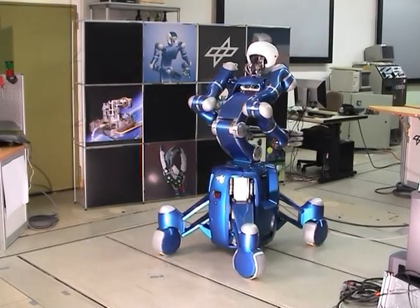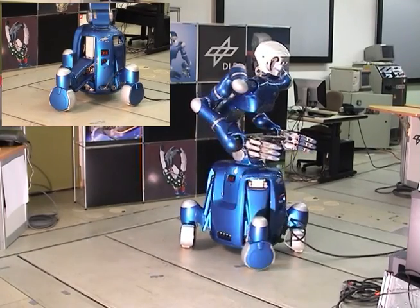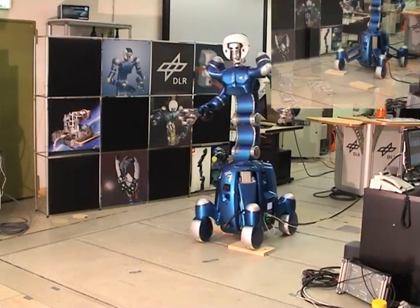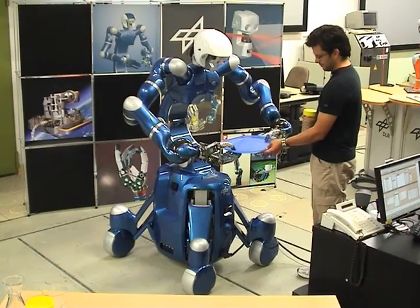The mobile base is equipped with four wheels which can be extended individually. This allows a variable footprint for maximum stability in manipulation tasks and compact size for moving through narrow passages. Note that the wheels are suspended by a spring damper system.